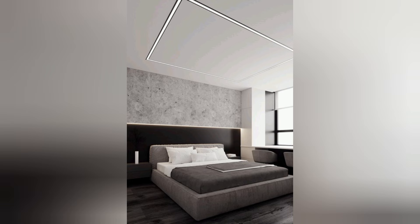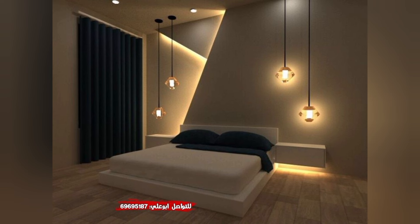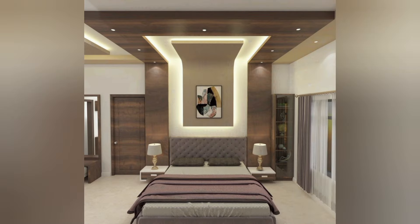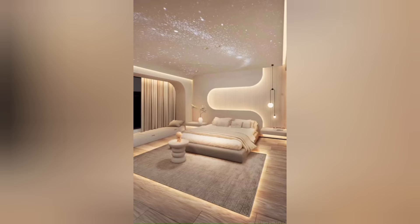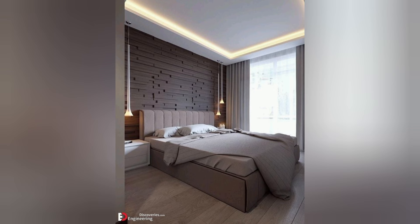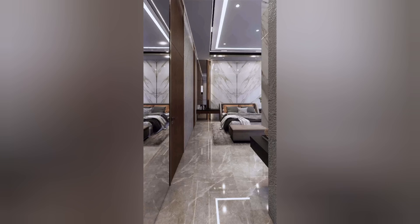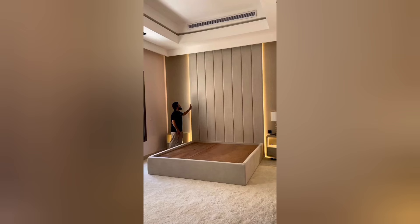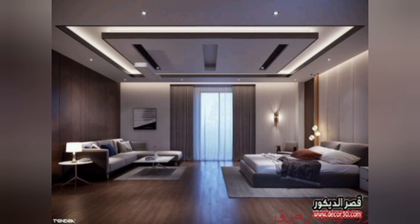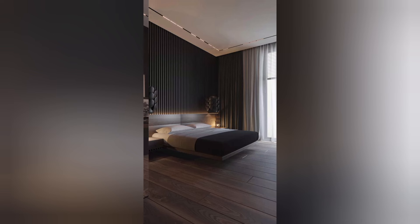Customization: LED strips allow for easy customization of bedroom lighting, enabling you to tailor the illumination to your preferences. With dimmable options and color-changing capabilities, you can adjust the brightness and hue of the lights to create the perfect setting for different activities such as reading, relaxing, or sleeping.